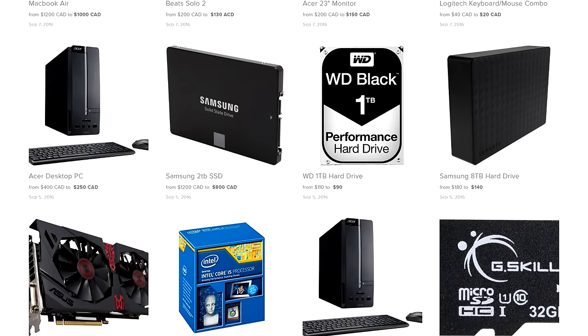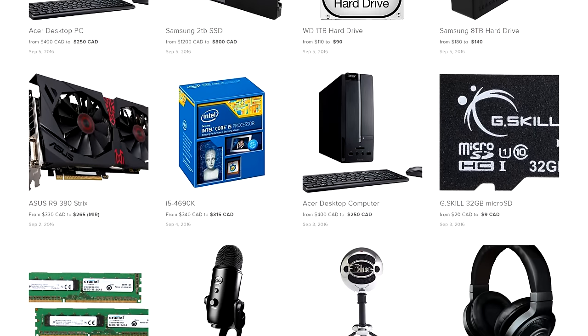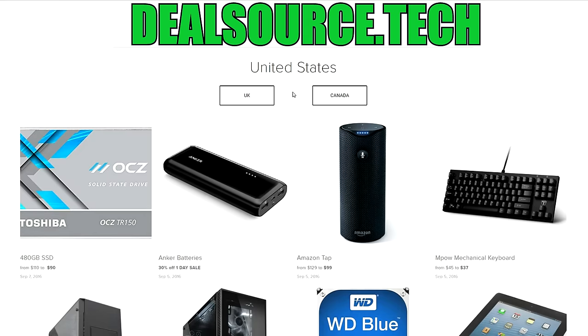DealSource.Tech gets updated multiple times a day with a variety of tech products. So if you guys live in the US, UK, and Canada and want to save money on your next purchase, consider bookmarking DealSource.Tech and checking back at least once a day.